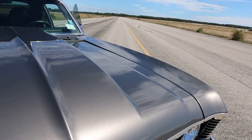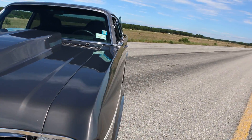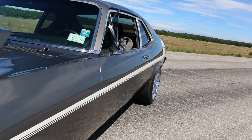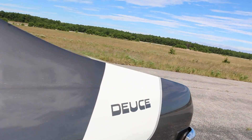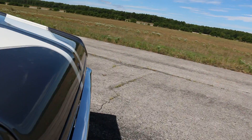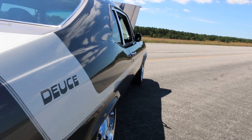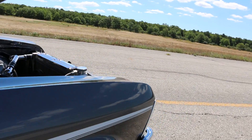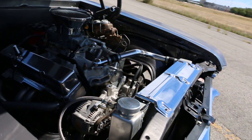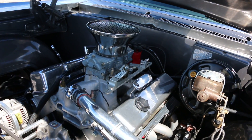Under the hood it's a 383 stroker with Dart 230 heads, all aluminum — $15,000 in the motor alone. We've got the dyno sheet showing 504 horsepower to the wheel. It's also got an Optima gel battery in the trunk and three-inch custom exhaust.